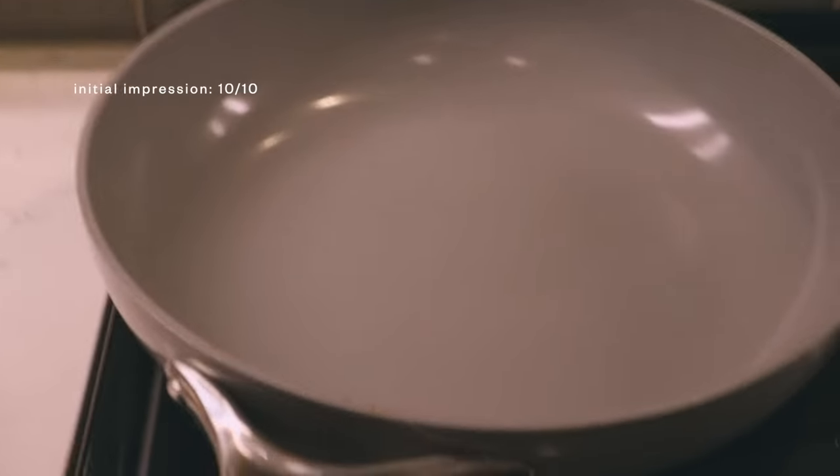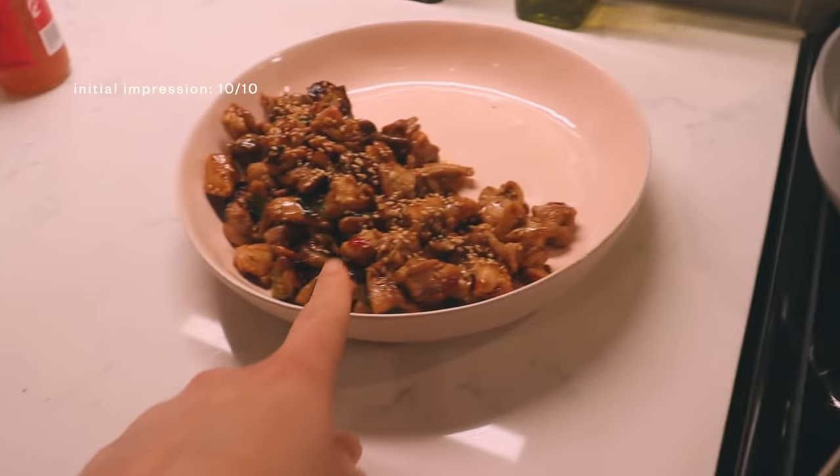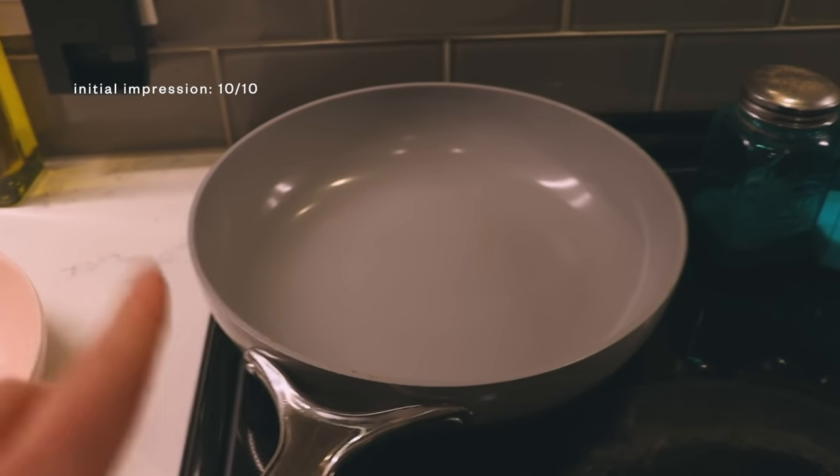These pans were such a — I literally just used this to make dinner and you couldn't even tell, because I could wipe it all away.